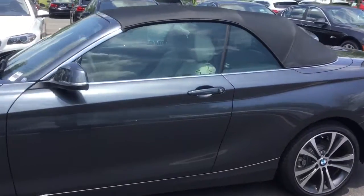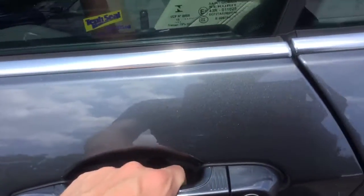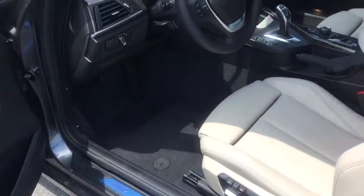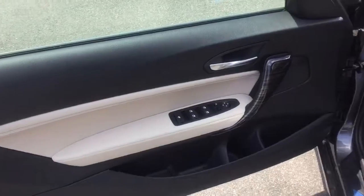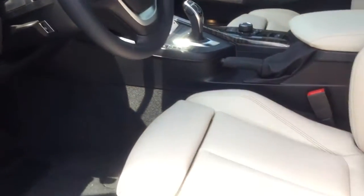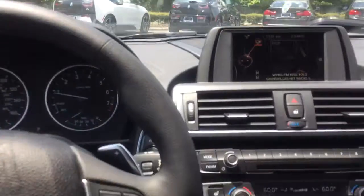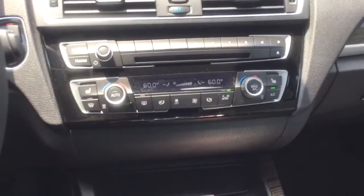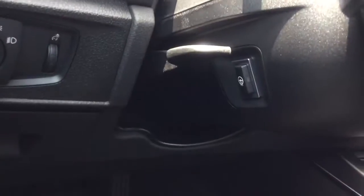Go ahead and take a look at the inside. This vehicle has the premium package, so the comfort access will allow you to lock and unlock the car with just the door handle — you don't have to use the remote. It will also include satellite radio and 4-way lumbar support. Notice the oyster leather on the inside. Take a look in the back. This vehicle also has the cold weather package, featuring front heated seats as well as a heated steering wheel.